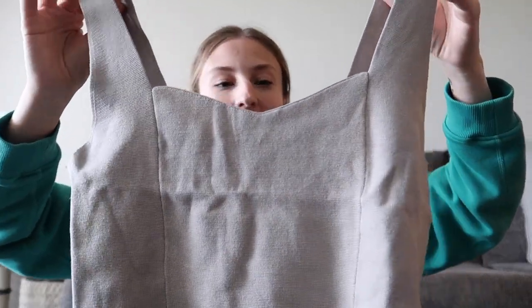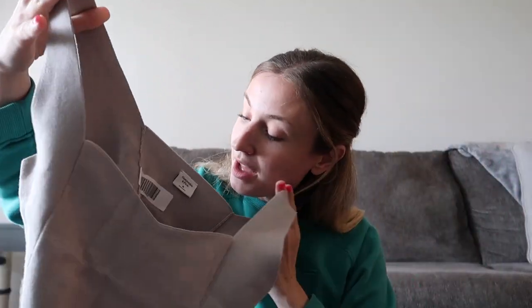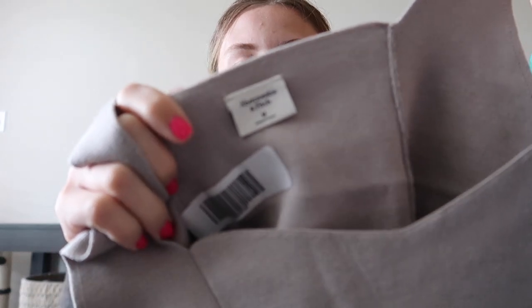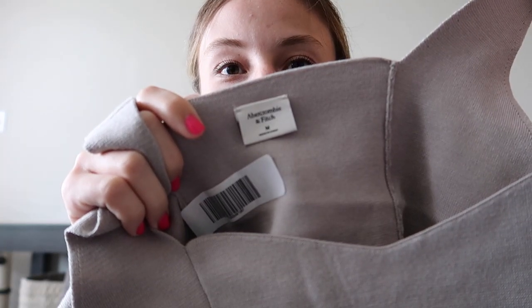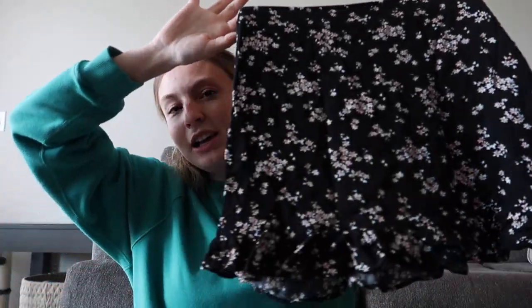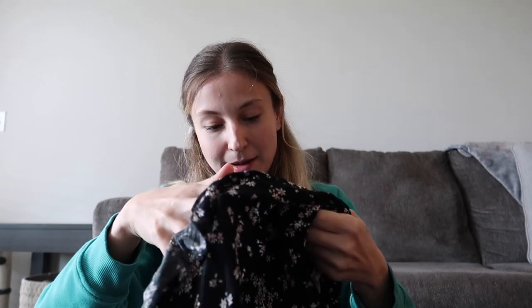It has the little Abercrombie logo on it. Oh, this is really cute — it's a crop top, definitely a newer Abercrombie and Fitch tag. This is a size medium. I wish this was my size. This is a skirt. It looks like it's been through the wash many times — that rayon material gets wrinkly if you put it in the washer and dryer too many times. It's definitely giving that vibe, but it's still pretty cute.